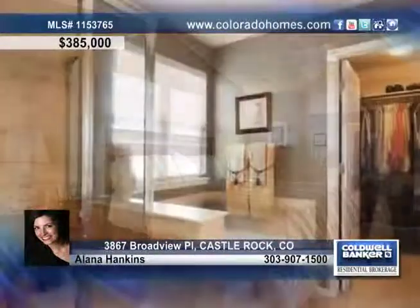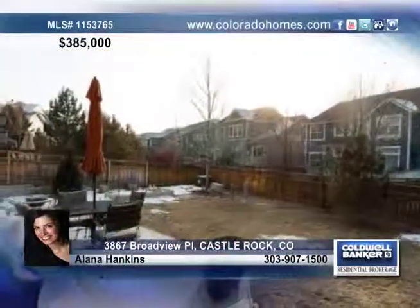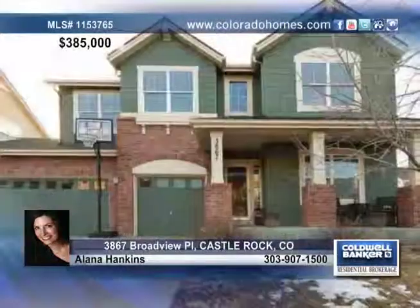Delight in gleaming hardwood floors, a vaulted master suite with spa-like bath and an open loft. Get all the details on this amazing home by calling Alana Hankins today.